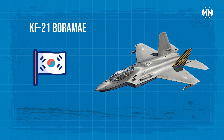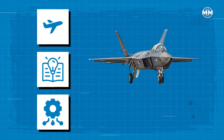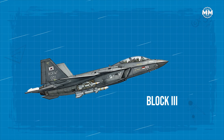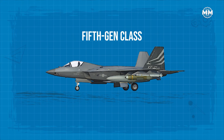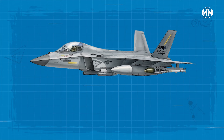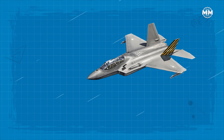Moving south, South Korea's KF-21 Boramae sits at an interesting threshold. It flies, it trains, it integrates — but it isn't fully 5th gen yet. Block 1 and 2 operate as advanced 4.5 gen airframes. But Block 3, expected later this decade, will add internal weapons bays, stealth coatings and deeper avionics integration, effectively pushing it into 5th gen class. Korea's approach is evolutionary rather than revolutionary — get it flying, get it reliable, then refine it. This strategy mirrors how Seoul built missile, radar and naval programs by iteration, not leaps.